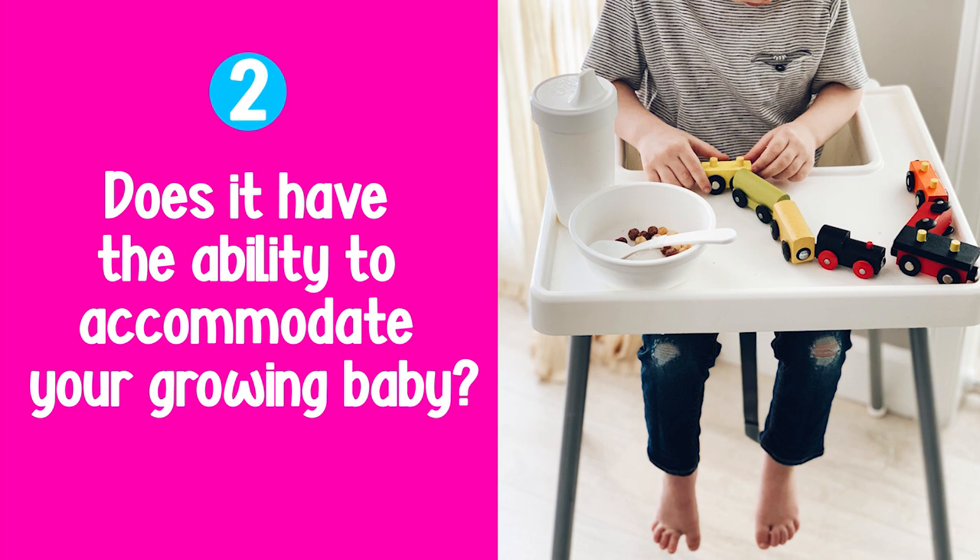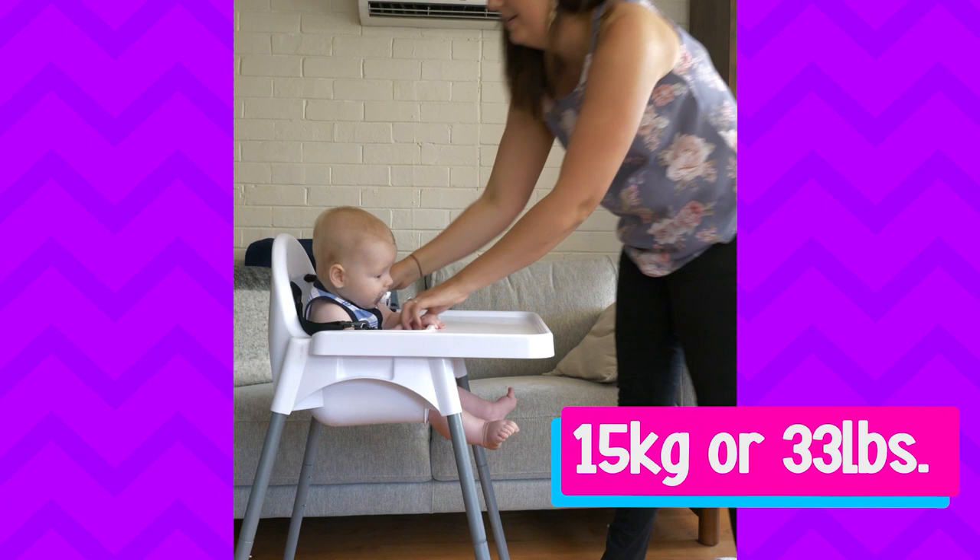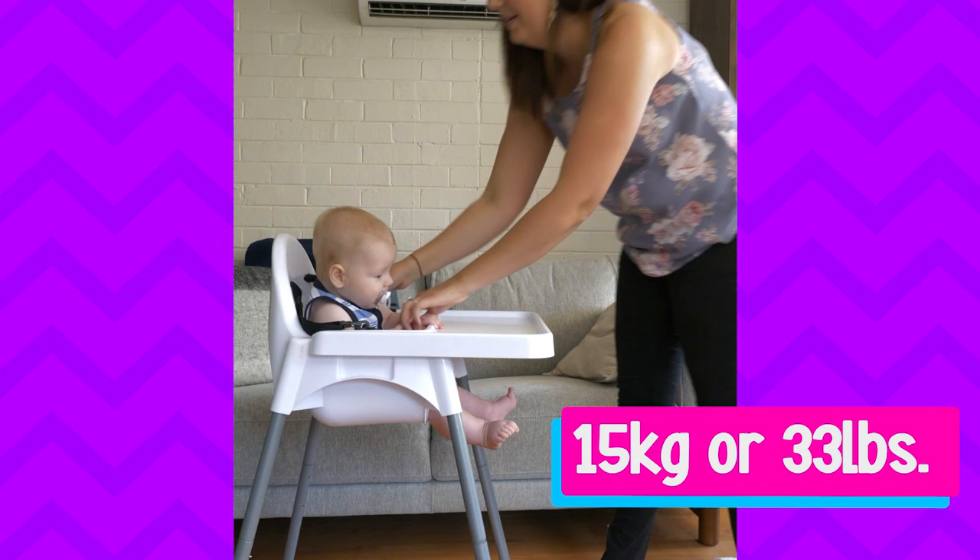The second question you want to ask is: does the high chair have the ability to accommodate a growing baby and toddler? You want to check the overall weight capacity of the high chair. Some high chairs have a weight capacity which is quite low, like the IKEA Antelope high chair, which has a weight capacity of 15 kilos or 33 pounds.